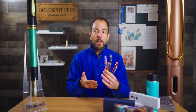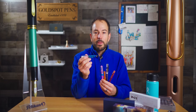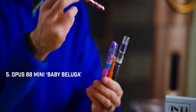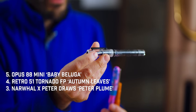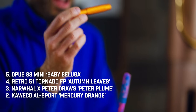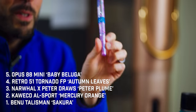So those are your top five pens of 2023: the Opus 88 Mini Baby Beluga, the Retro 51 Autumn Leaves Fountain Pen, the Novelore Peter Draws Peter Plume Fountain Pen, the Kaweco AL Sport Mercury Orange Fountain Pen, and the Bennu Talisman Sakura Fountain Pen.